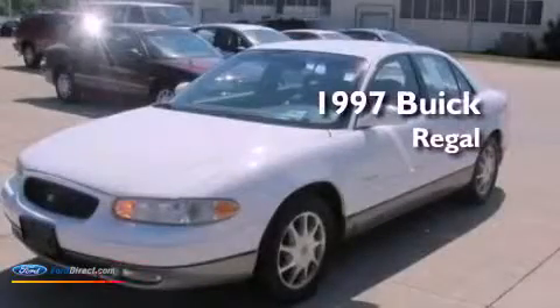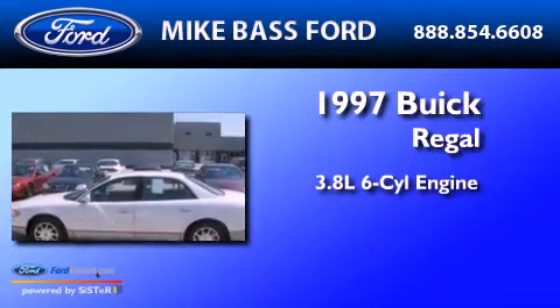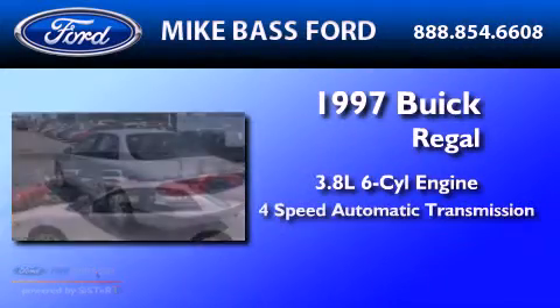This is a 1997 Buick Regal. It features a 3.8-liter six-cylinder engine and a four-speed automatic transmission.